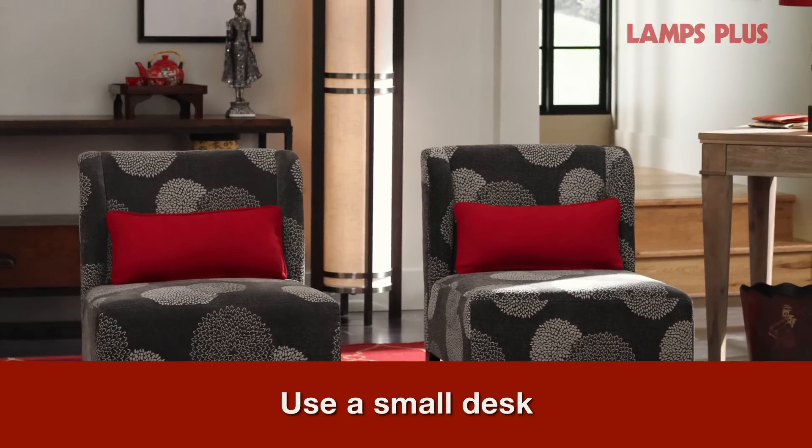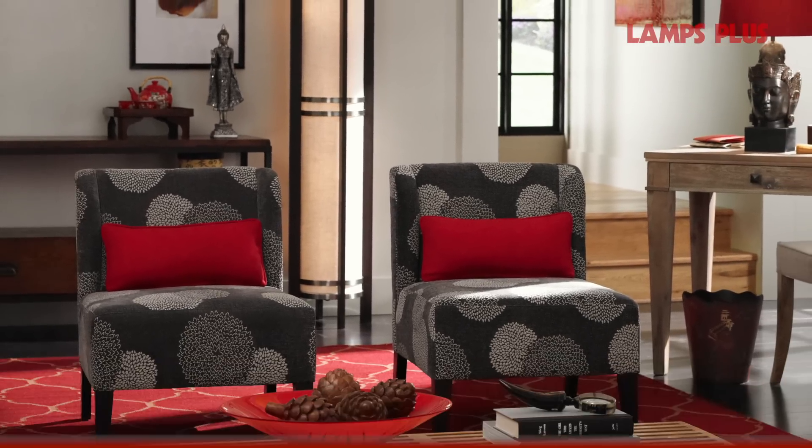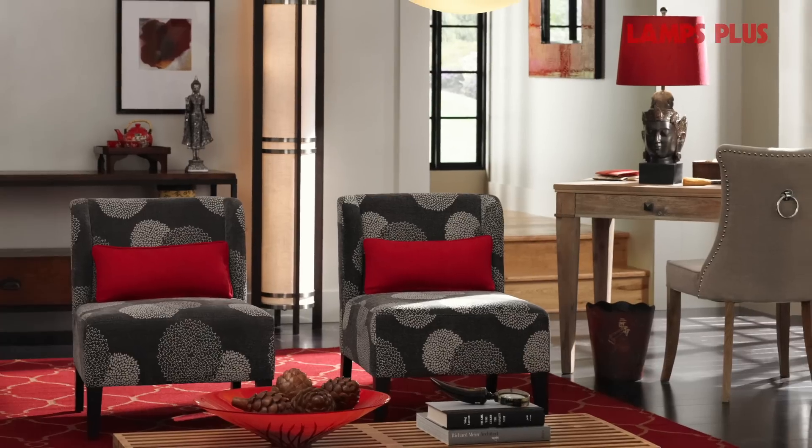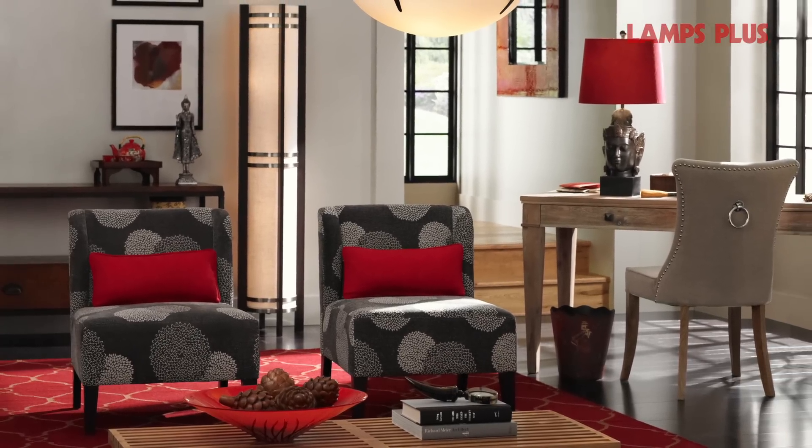A family room often has to double as an office or homework zone. If you're able to float your sofa in the middle of the room, you can carve out a small workspace behind it with a slender desk and chair.